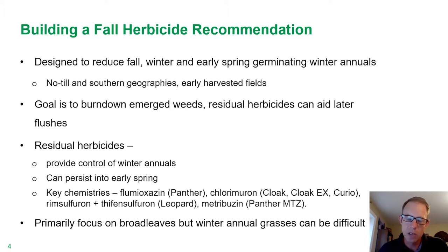With residuals, it's important to reemphasize that this is about providing control of winter annuals. They can persist into early spring and catch some of those later flushes. The objective is not to carry a residual that's going to catch the summer germinating annual weeds. If you get any carry into that, it's maybe a bonus, but in general you're really focused on the winter annuals.